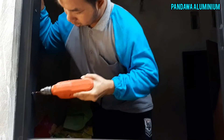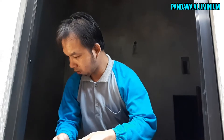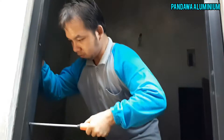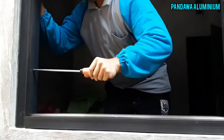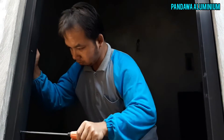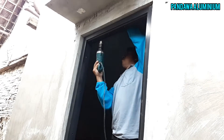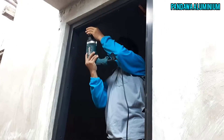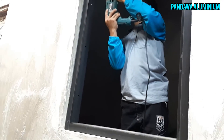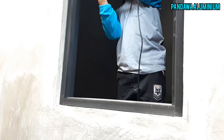Ini masih proses pemasangan jendela sliding. Tadi dipasangin skrup atau freezer panjangnya 10 cm. Ini proses pemasangan jendela yang kedua, ini rada di tengah, atau kencang, miring.